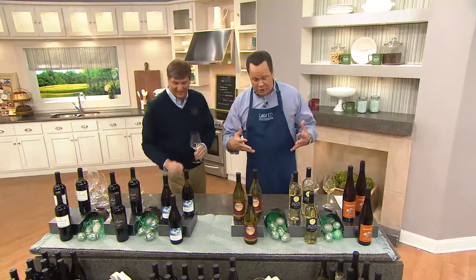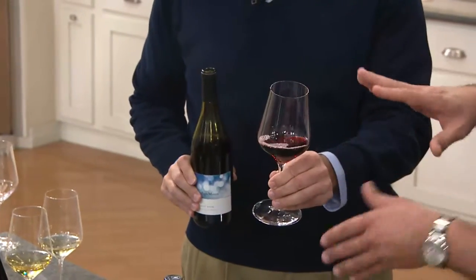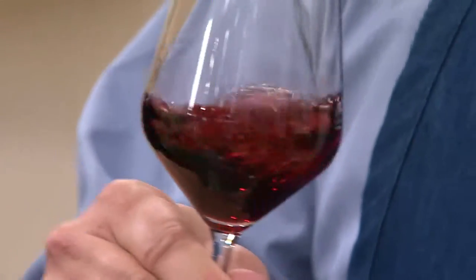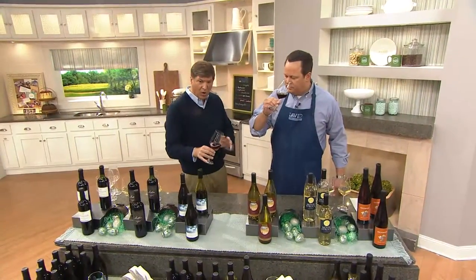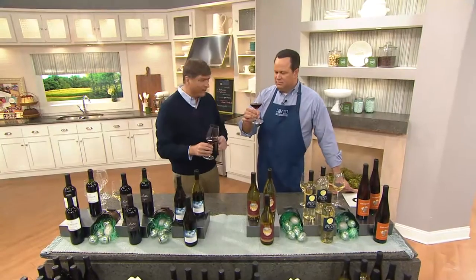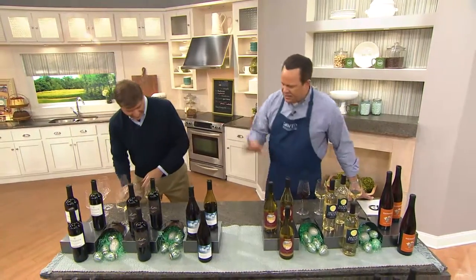If you've been traditionally a white wine drinker and want to venture into red — or you're at a party or restaurant where everyone's having red — try the Pinot Noir, because this is a great transition wine if you've never been much of a red drinker. Pinot is always a great pick; it's the lightest of the reds. I describe it as a red berry rather than the dark berry of the Cabernet. It has an earthiness that makes it pair very well with food. I'd actually prefer to have a Pinot with salmon. Easy on the palate.